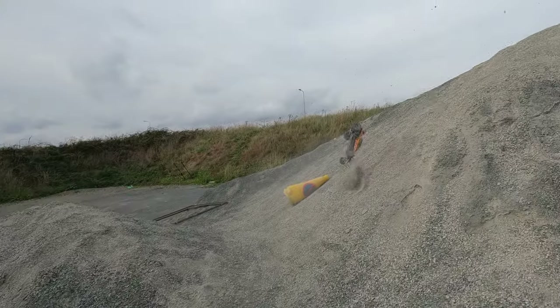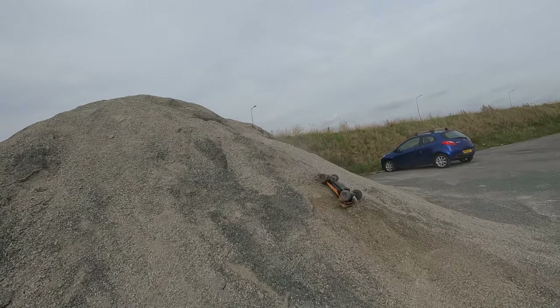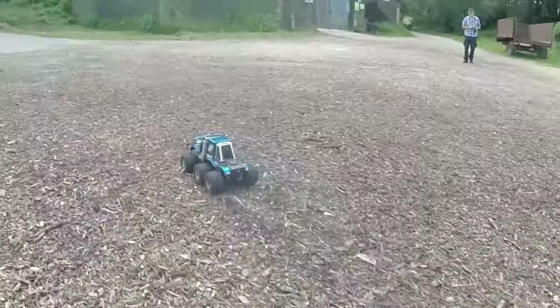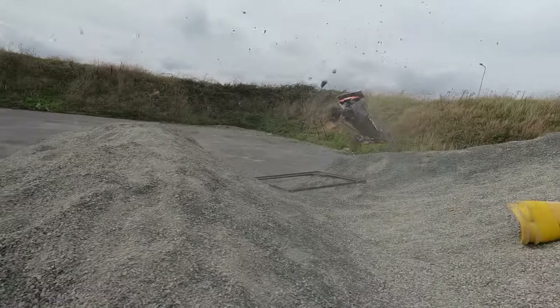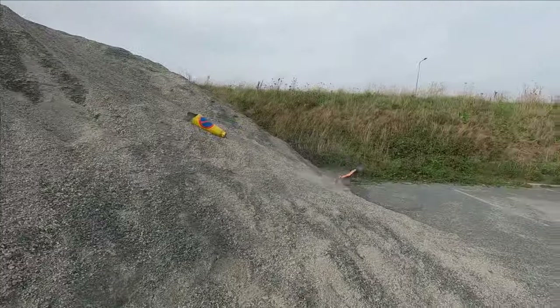Now you might have noticed a big pile of gravel in the corner of the car park. I was thinking this could be like the wood chip pile challenge I did a couple of years ago — anyone remember that? So could the Hornet be the king of the big gravel pile challenge? No, no it couldn't.